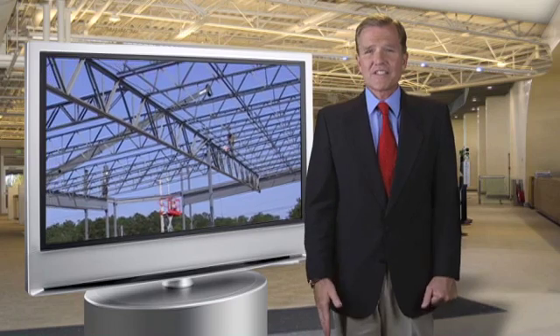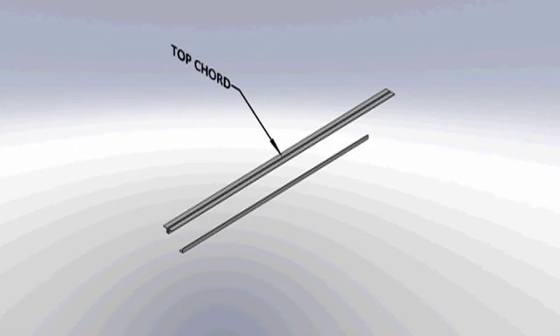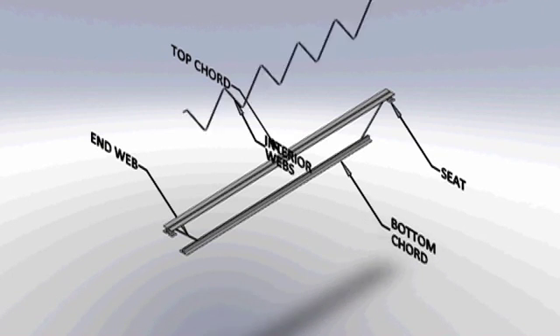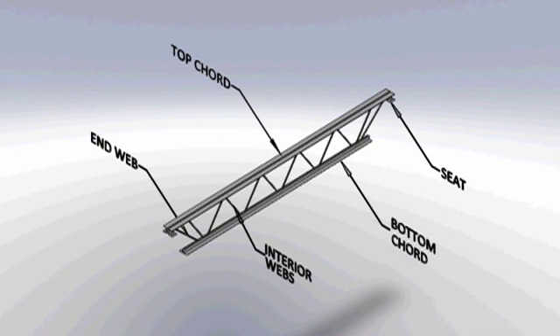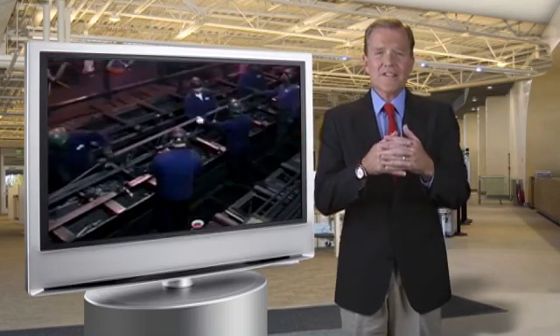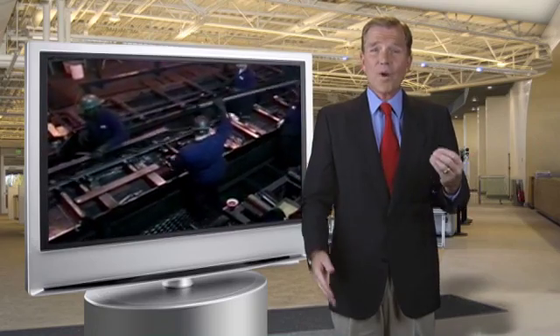Unlike beams or channels, Steel Joists consist of five main components: the top cord, the bottom cord, the end web, bearing seat, and the interior web members. These components are cut, bent, assembled, and welded together to create an engineered product far superior in weight and cost to their monolithic counterparts.